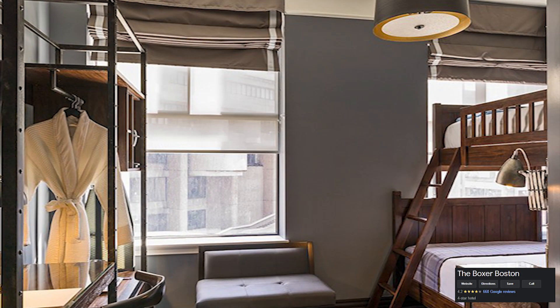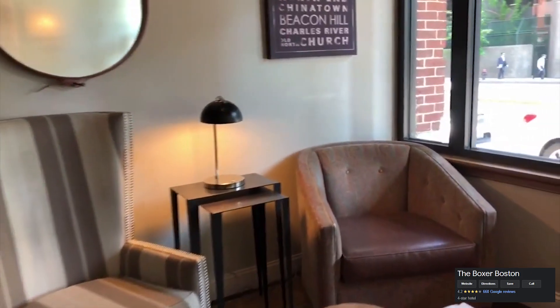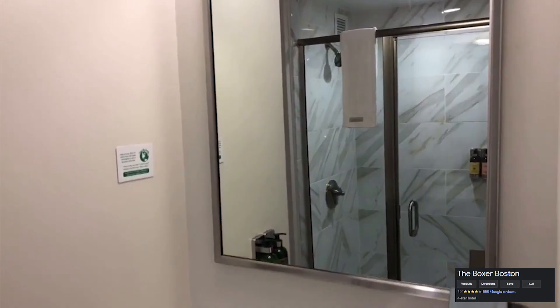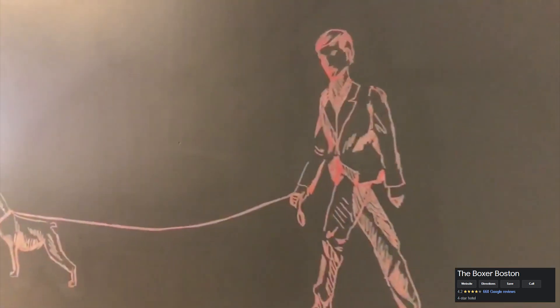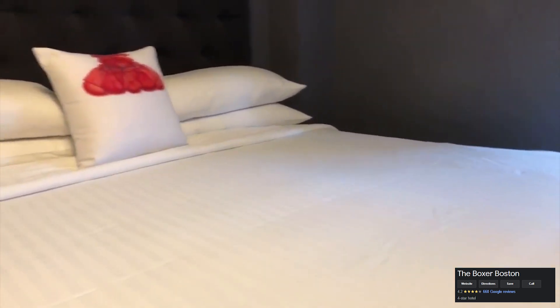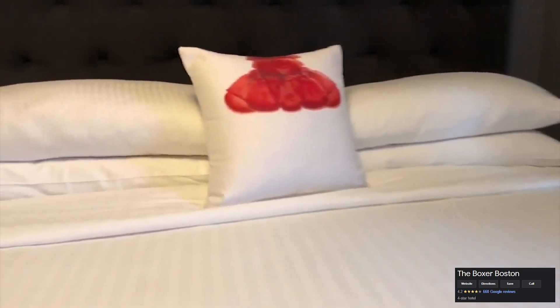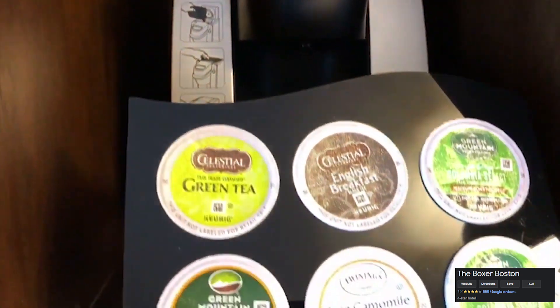Rooms contain a work desk, a minibar, a flat-screen TV, an i-home docking station, and a Keurig coffee maker. The vanities in the bathrooms are custom-made. The Boxer Hotel Boston also has free Wi-Fi, a well-equipped gym, and a business center. The Finch Restaurant offers sophisticated American cuisine, as well as regionally-influenced meals. Throughout the week, breakfast, supper, and drinks are provided. A 10-minute walk from the hotel are the shops and restaurants of Faneuil Hall and Quincy Market.